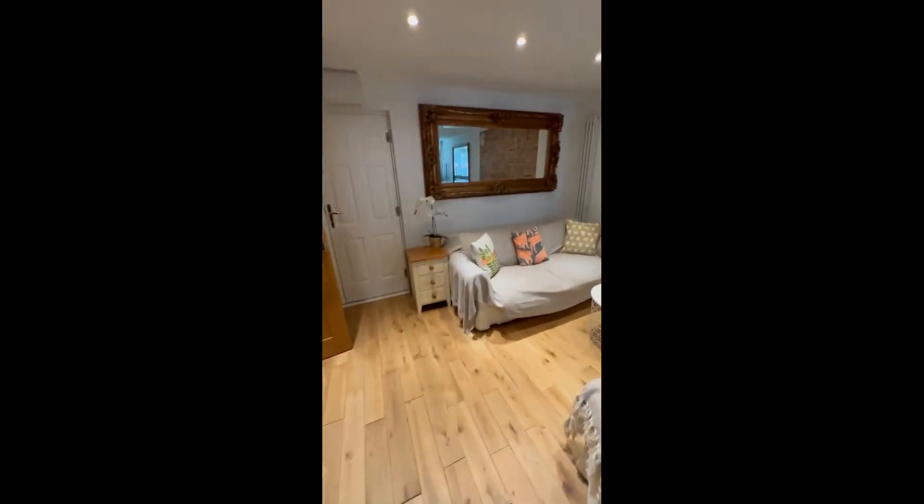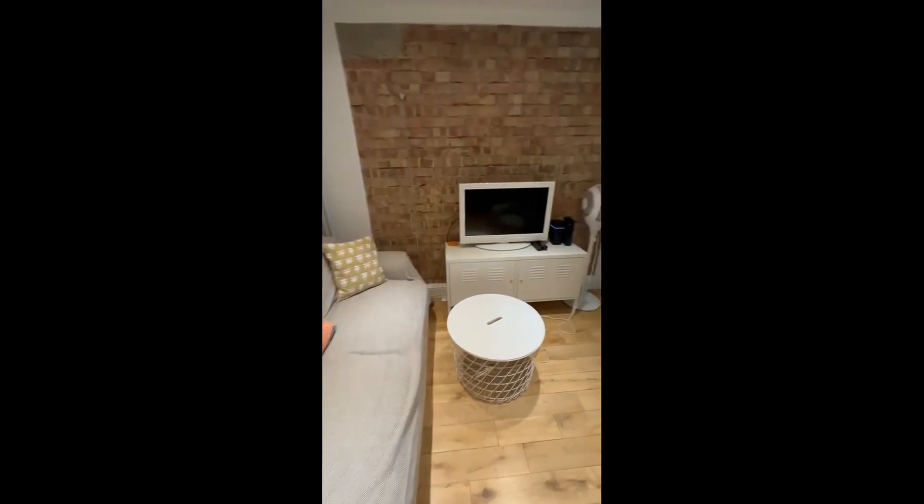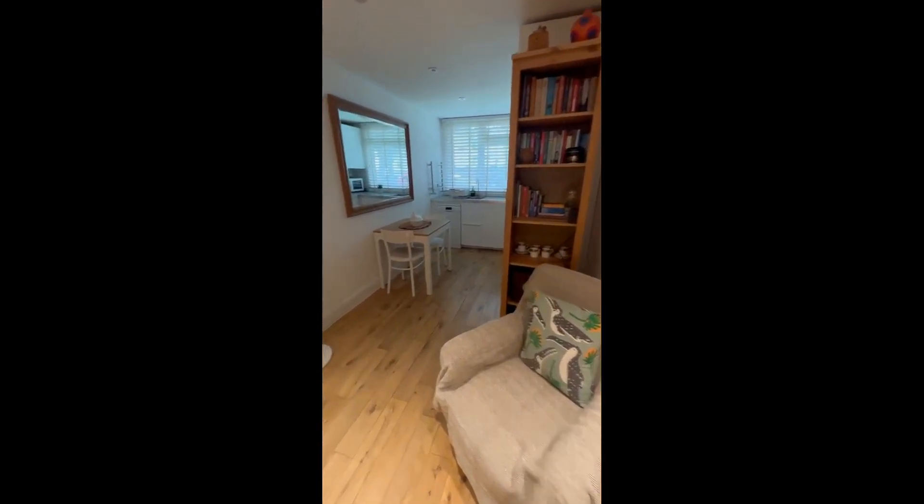Right over here, we have the living room, which has a nice couch and also a TV and a little table. And there's also a dining table if you want to have some lunch there.